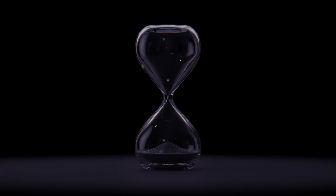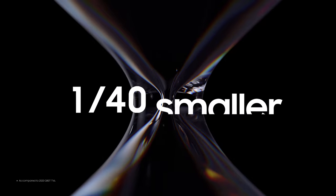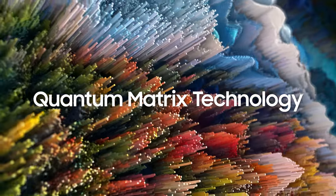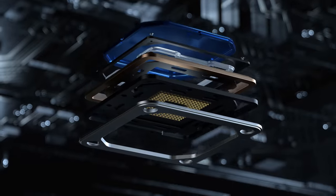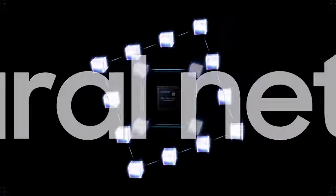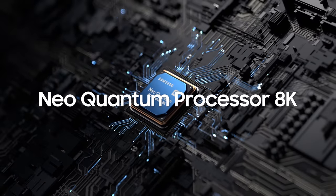Taking a quantum leap forward to the Neo Vision: with our 1/40th of the size and 33 times more LEDs in the Quantum Mini LED, the 4,096 contrast steps of the Quantum Matrix technology, and the reinforced intelligence of 16 neural networks at work on the Neo Quantum Processor 8K.